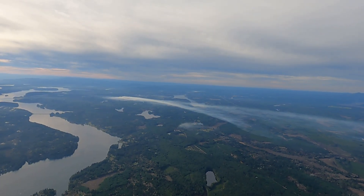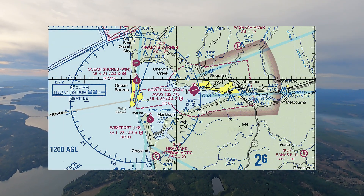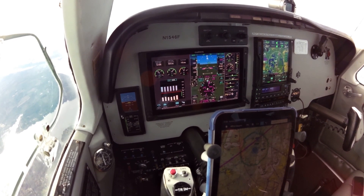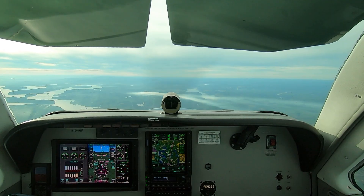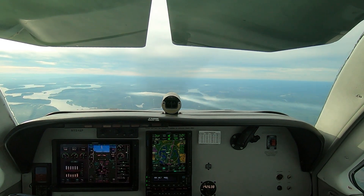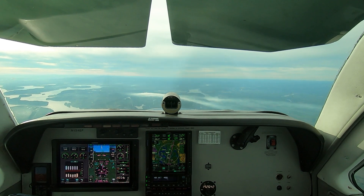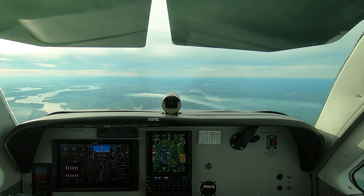We are up cruising along, heading toward Hoquiam to do a practice ILS approach. We're level at 4,500, navigating to stay south of Shelton because of the skydive activity there. We'll shortly join a navigation leg to a fix on the approach. But before we do any of that, we're just going to take care of the airplane, starting with a flow check to get us ready for the descent and approach.